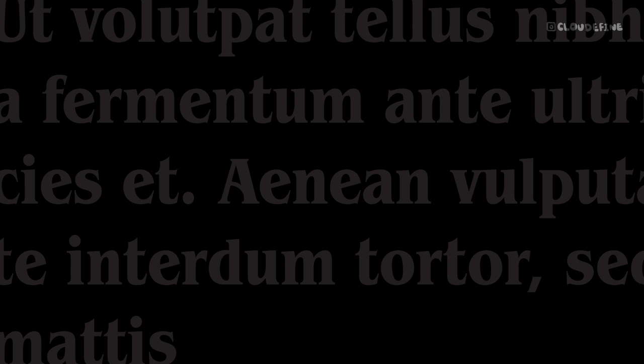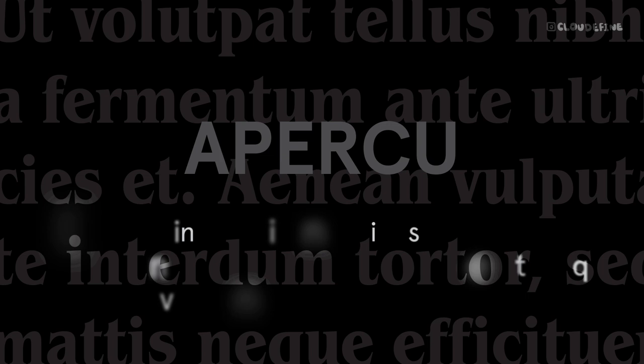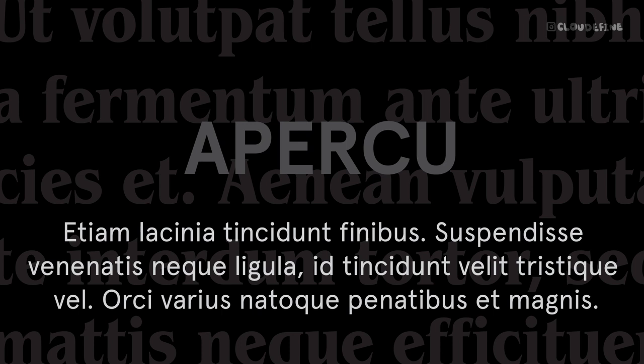Complement ITC Benguiat's unique style with Apercu, a contemporary and versatile sans-serif font. This pairing offers a balance between traditional and modern aesthetics, creating visually appealing compositions suitable for various design projects.